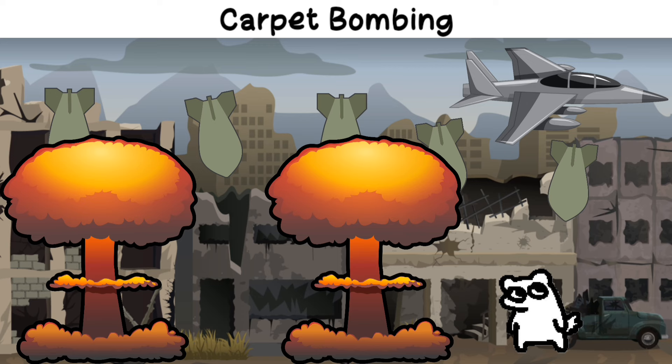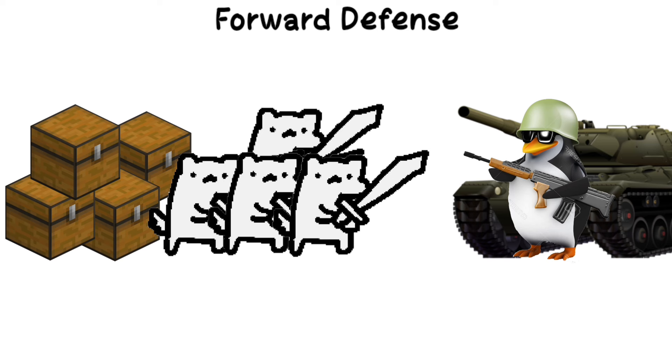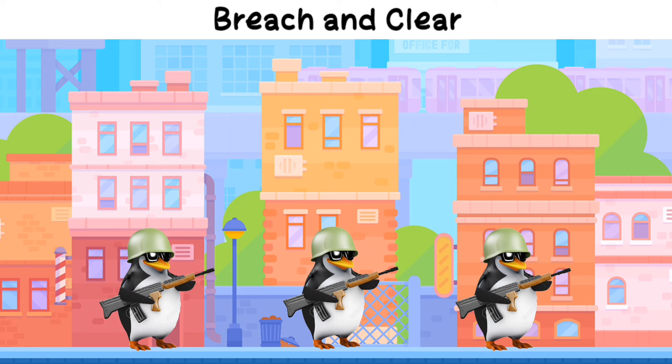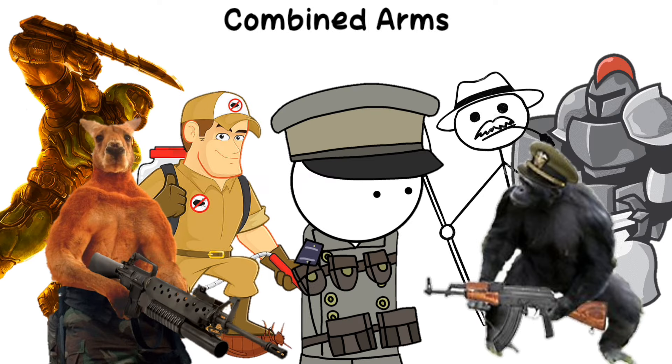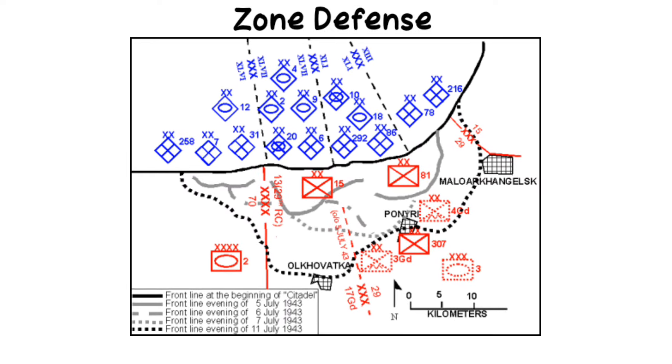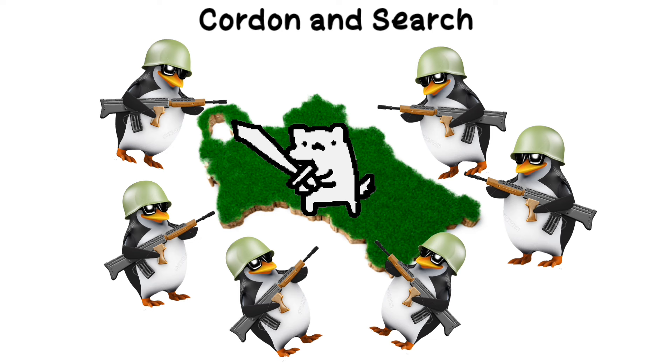Carpet bombing: an area bombing strategy without precision targeting. Forward defense: a defensive strategy to stop the enemy far from vital areas. Breach and clear: a tactic used in urban or enclosed environments to clear areas room by room. Combined arms: integrating different branches of the military to maximize their respective strengths. Zone defense: a defensive tactic where forces hold broad, distributed positions. Cordon and search: surrounding an area to contain and eliminate an enemy force.